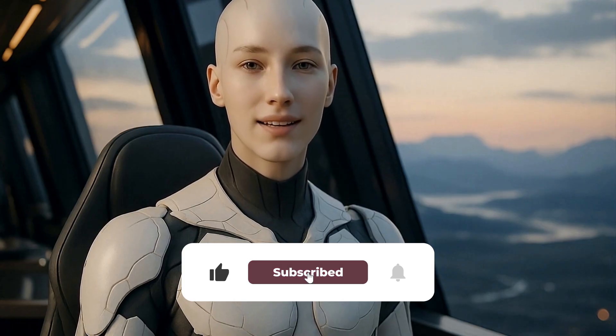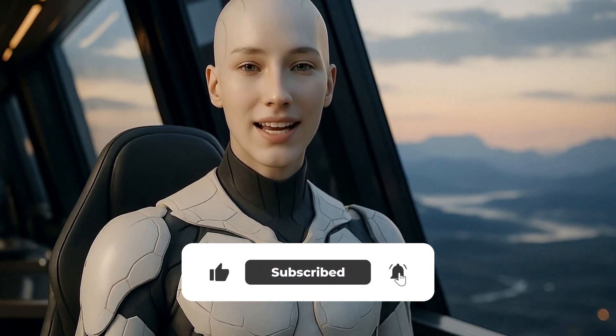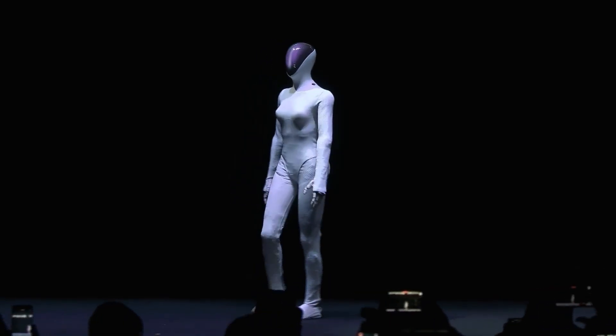If you love deep-dive robot breakdowns like this, subscribe to NextGen AI so you don't miss the next big AI moment.